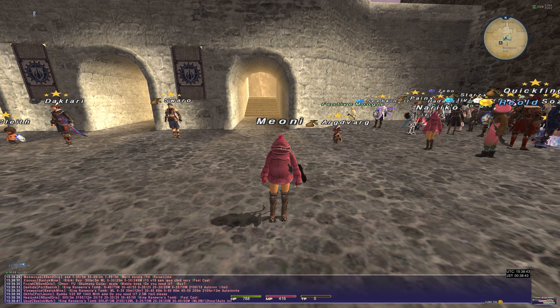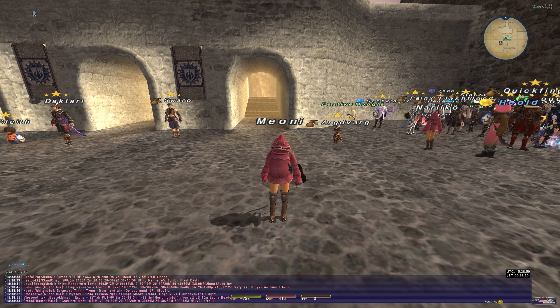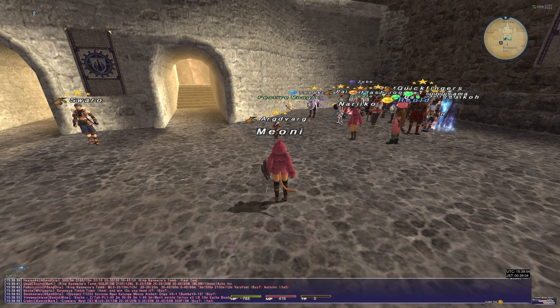I want to show off a mount today, because a lot of people in the community, from what I can understand, have been after an Ixion mount in this game for many, many years — ever since they got stuff like the Fenrir mount. Mounts are relatively few in comparison to things like Final Fantasy XIV and other MMOs. There's not that many of them.